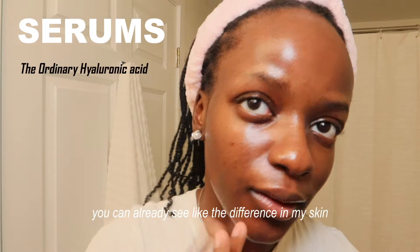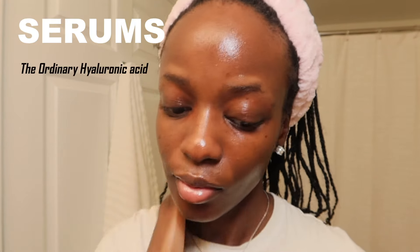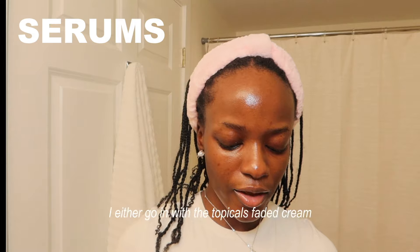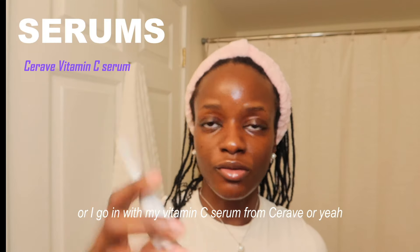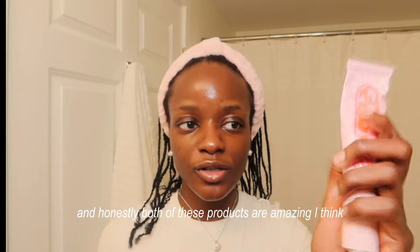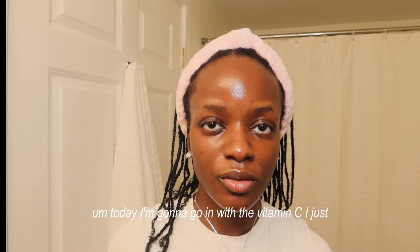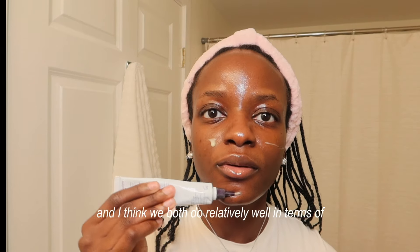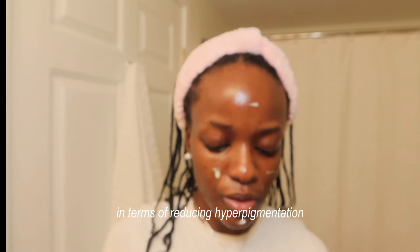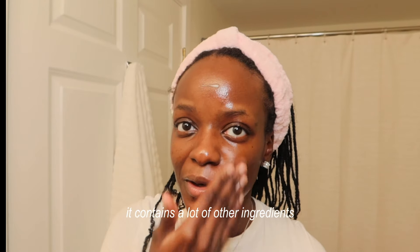You can already see the difference in my skin — it's glowing. Next I either go in with the Topicals Faded Cream or my Vitamin C serum from CeraVe. Both are amazing for reducing hyperpigmentation. Today I'm going to go in with the Vitamin C. The Faded Cream doesn't contain Vitamin C but has a lot of other effective ingredients.